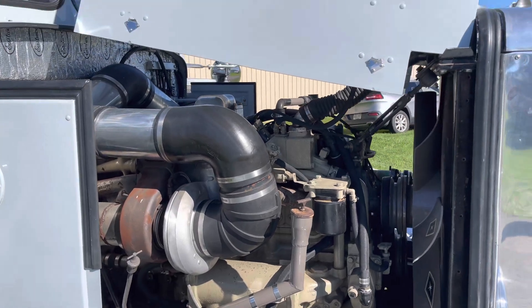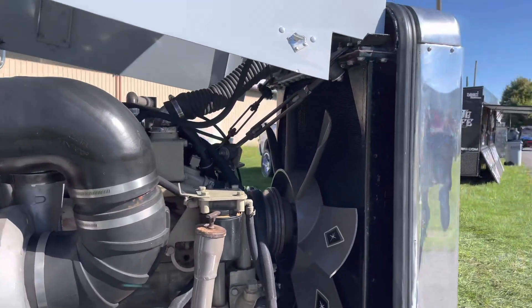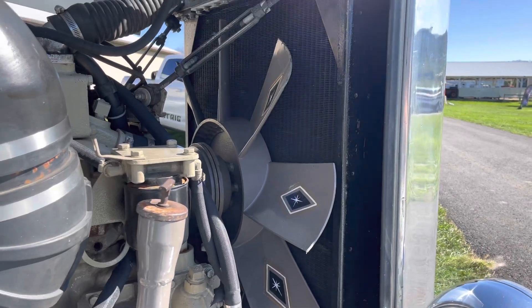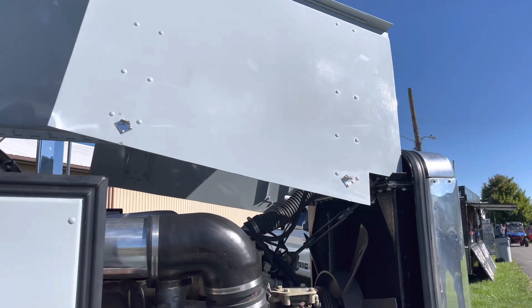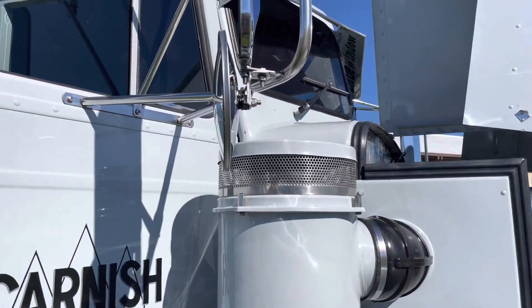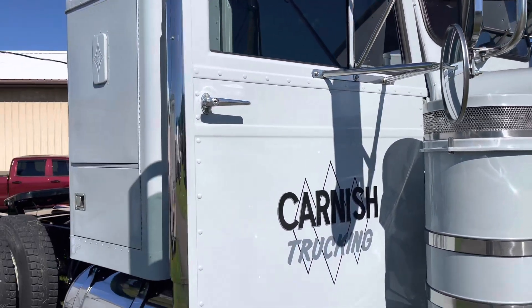358 gears. So everything on the back half of the truck is now pretty much all smoothed out, versus having bolts. Everything else has been done in shop — interior, paint, wiring.